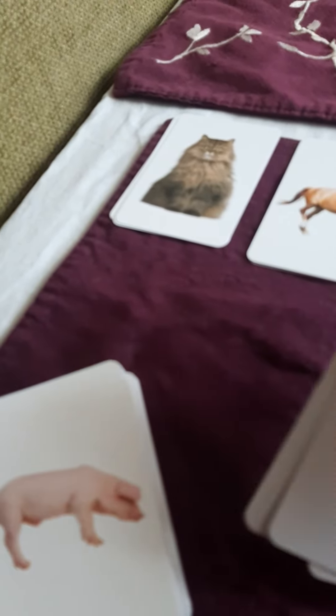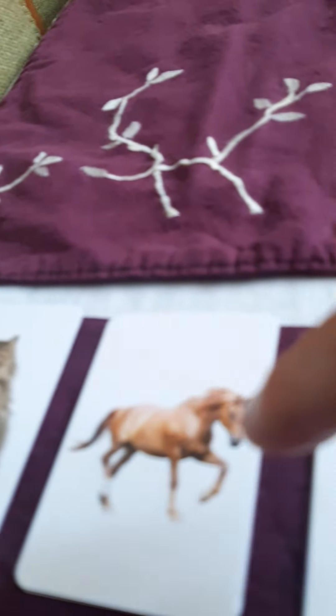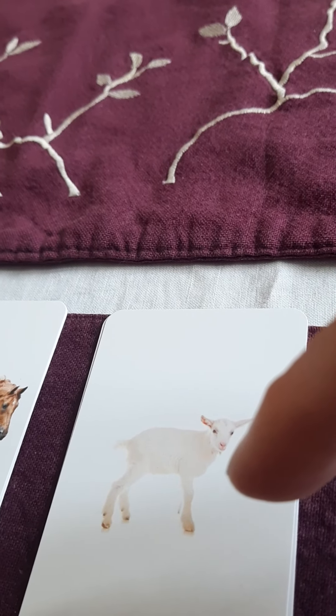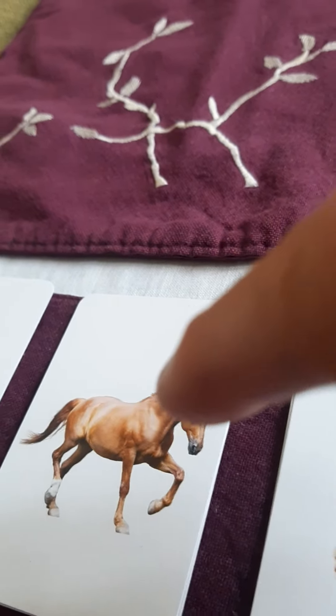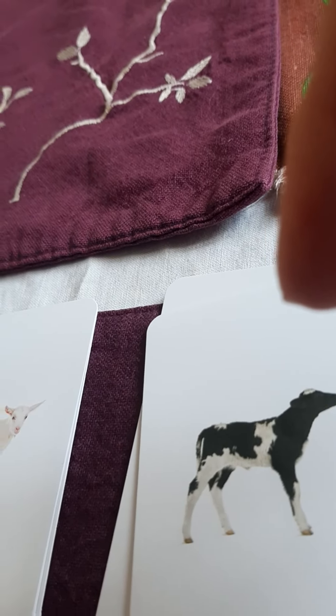Do you remember the ones from yesterday? We did the kitty cats, the horses, the goats, and the cows. Pesica, Calo, Capra, Chivash.